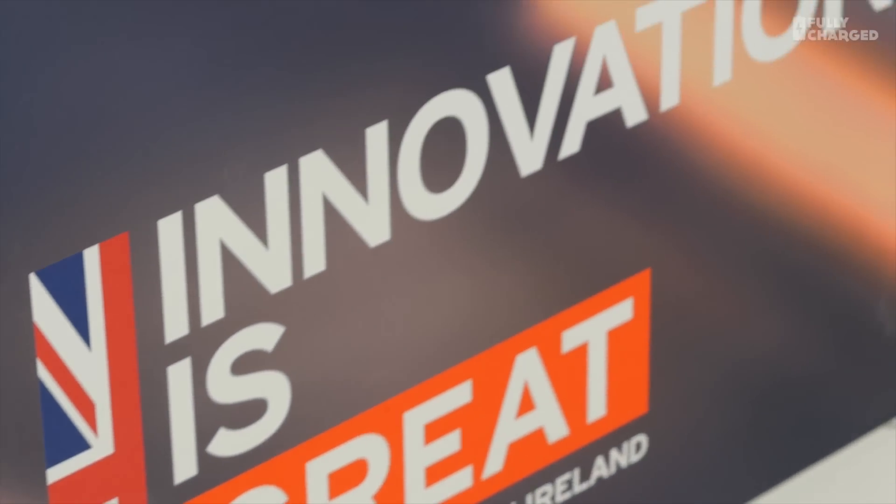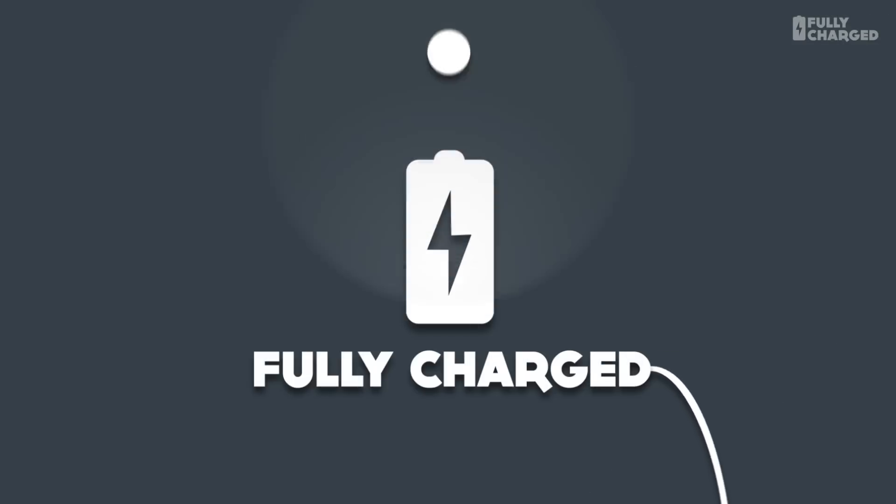Well, that's it for this episode. If you're thinking of getting an electric car, or if you've already got one and want to take part in the Electric Nation project, all the links are down below. It's a really interesting project and a vital step we have to take in order to electrify the transport fleet. Please have a look at the Patreon page — it's vitally important for all the other episodes. Please subscribe to Fully Charged, and as usual, thank you for watching.